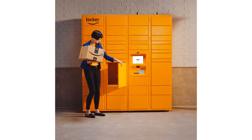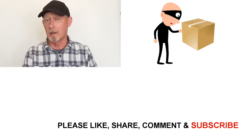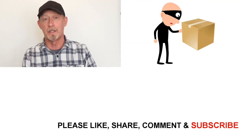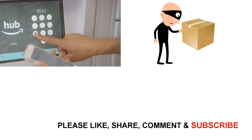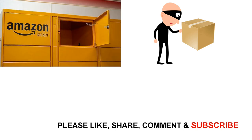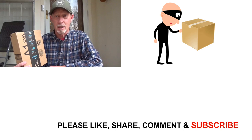Amazon also has locations in some cities called Amazon Hub Lockers. So if you don't want it sent to your house, your business, or a friend or relative's house, you can have it sent to an Amazon Hub Locker location if there's one near you. They'll email you a unique six-digit code, and you can go to the lockers, use the touchscreen, enter your code, and that will unlock your specific locker. I hope some of these tips will help you stop your packages from being stolen.